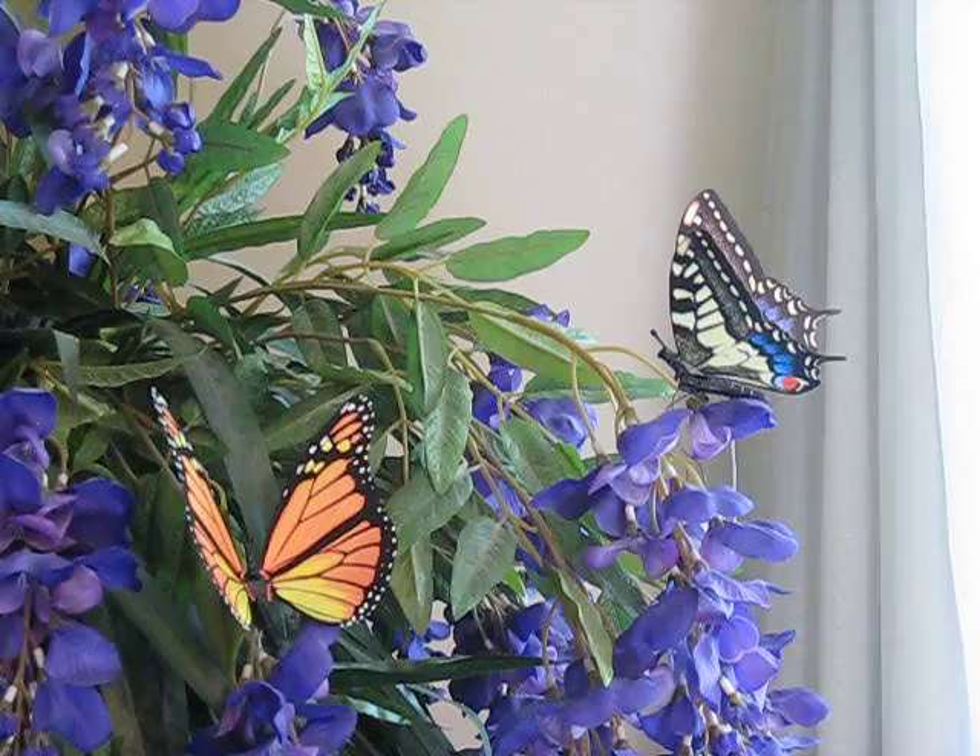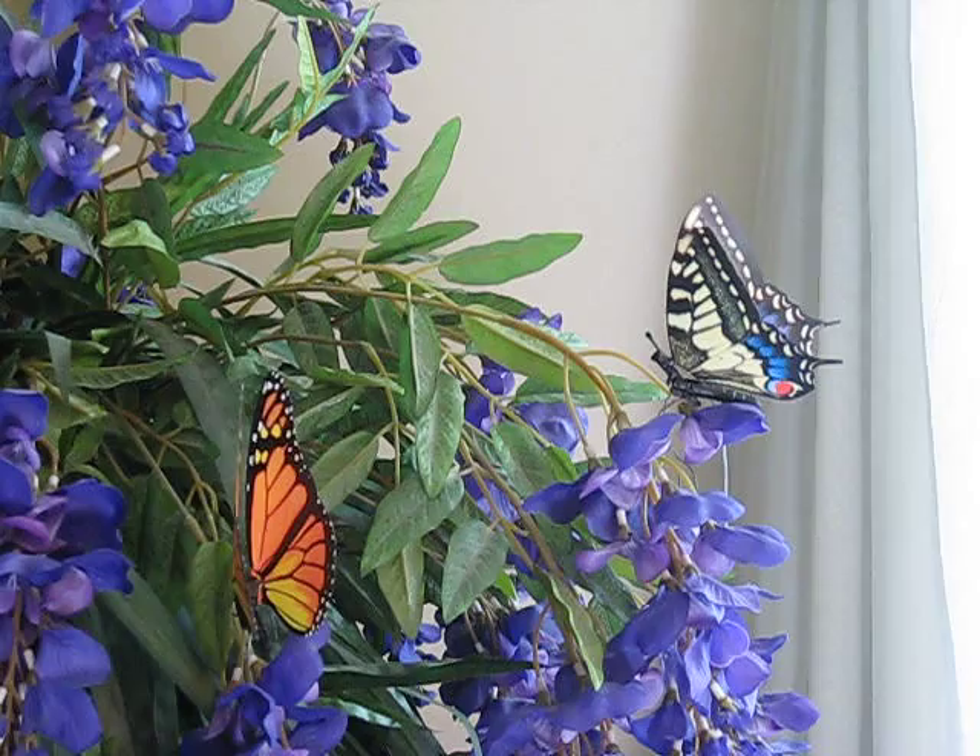Simply beautiful moving butterflies. Lifelike motion every four seconds. Several different wing types available.